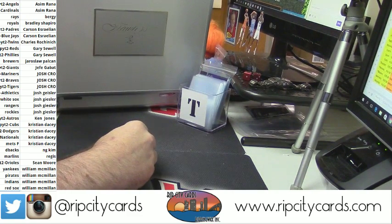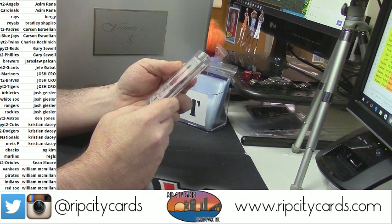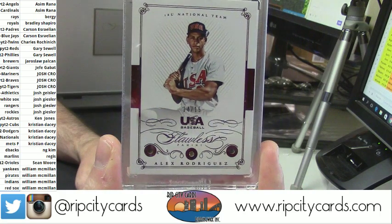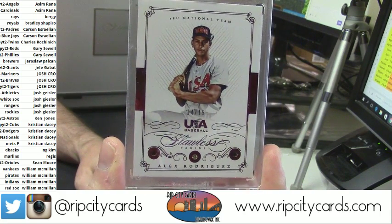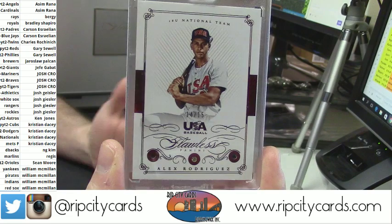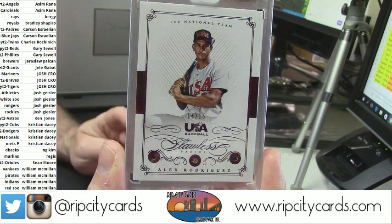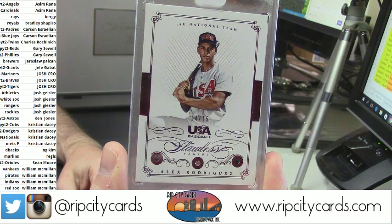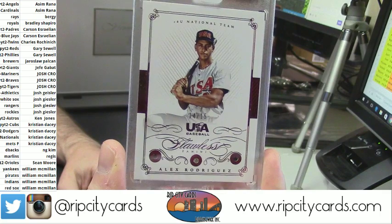We got a — Sapphire, sorry — 14 out of 15. So young in this picture. It's Alex Rodriguez. USA Baseball — does he get listed with a team on this or does this go random? I'm going to have to check the checklist.